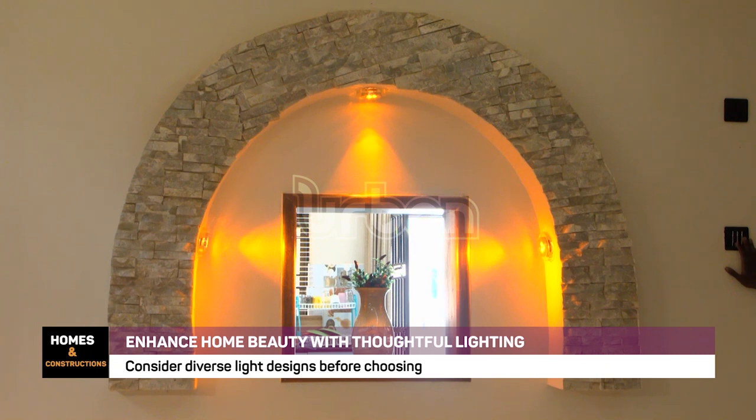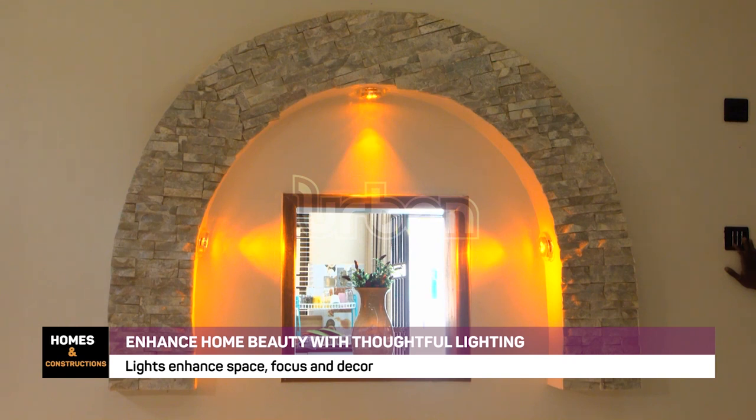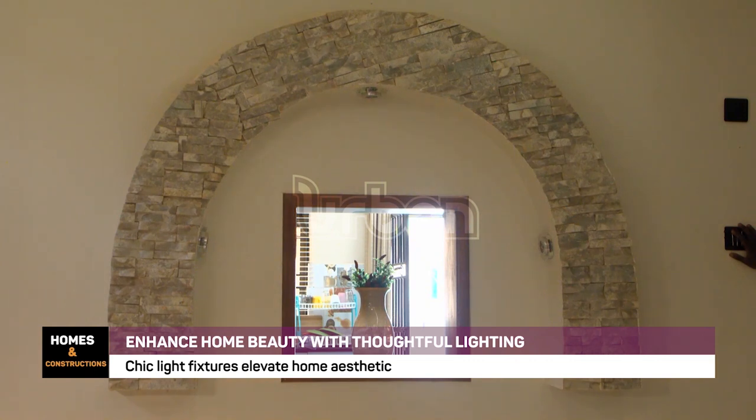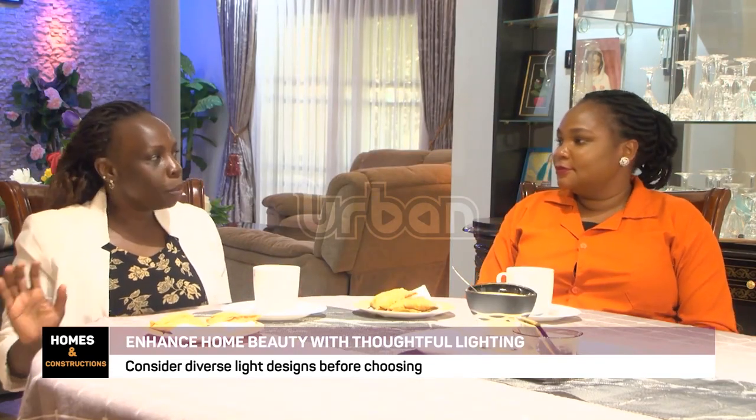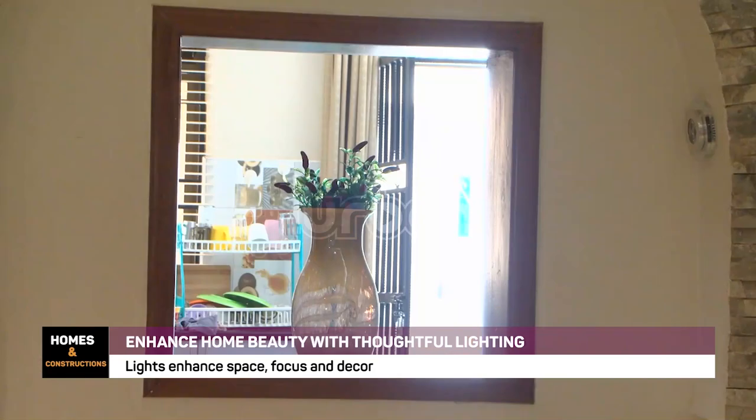That window was one of the fashions but it is now outdated. However, we already had it there, so we asked ourselves: how do we make it come back to trend? When you look at that stone you might think it was designed there, but no — we became more creative. We put a stone and then we put decorative lights. Those are what they call decorative lights — you're not going to use them to see something, but they will look beautiful. The minute you look at it, it has a design, it has a stone.